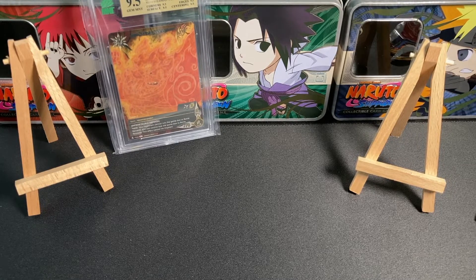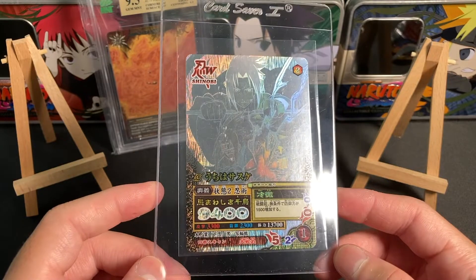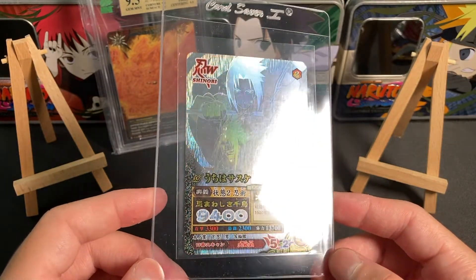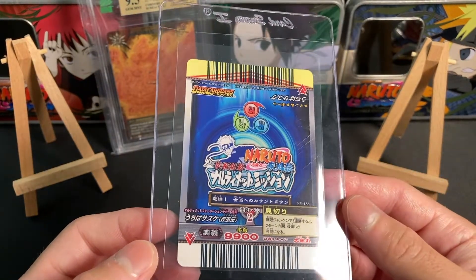We have three items total — two cards and one sealed product. The first thing I'm going to call a Ghost Rare Sasuke card. Incredible. So this is Japanese, as you can tell. Beautiful, beautiful.